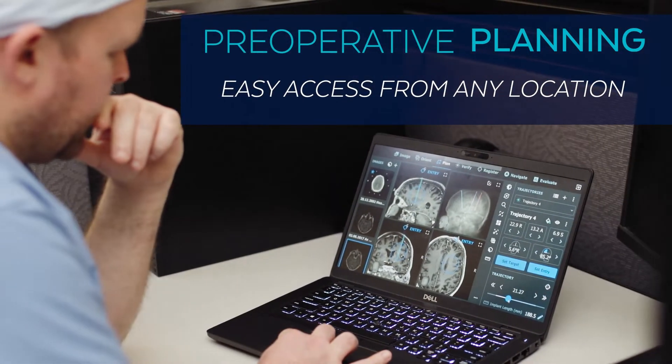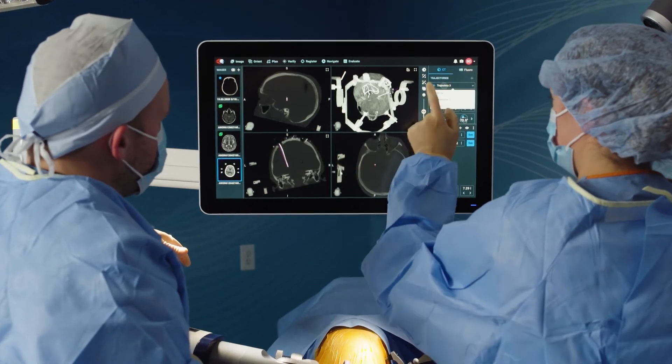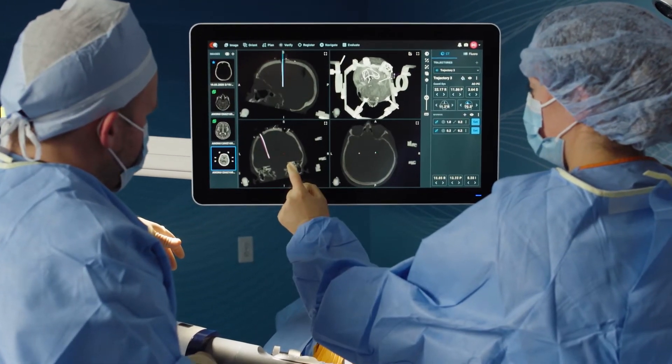I think the Excelsior system will speed up our cases quite a bit and make things more efficient. The software is easy to use and can be used in a sterile environment fairly easily with the touchscreen. So I think it's really an era of efficiency — case efficiency.